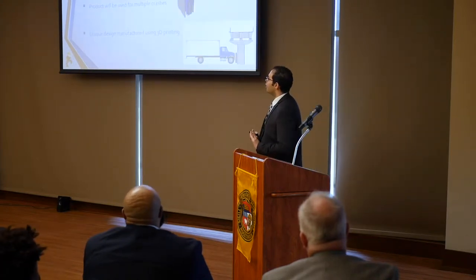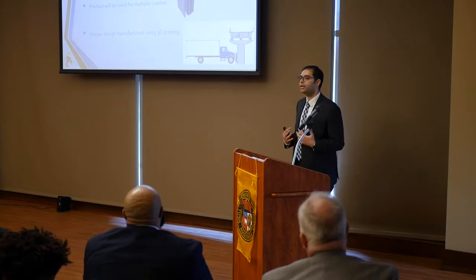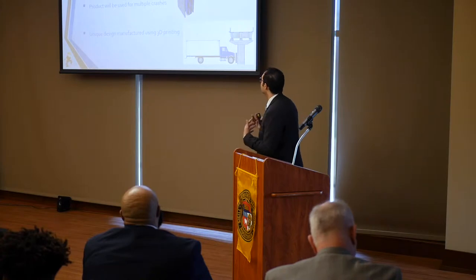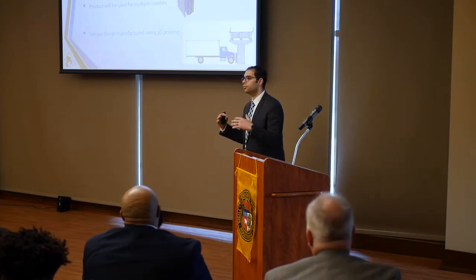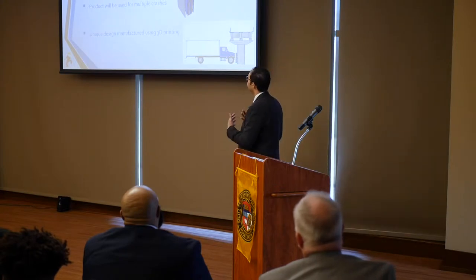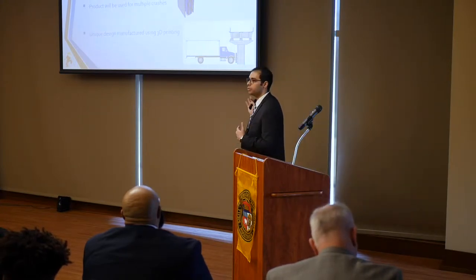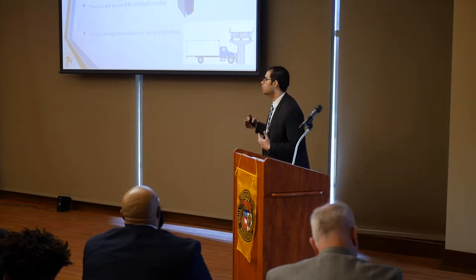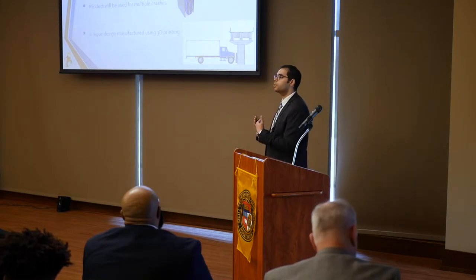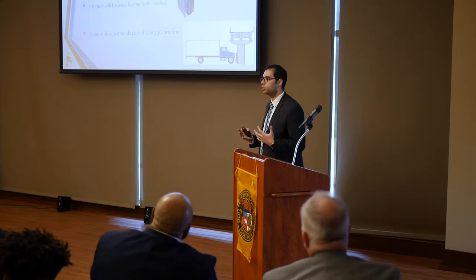The solution we are proposing: we developed a unique panel that can dissipate up to 70% of the impact energy once involved in a crash. These panels have a certain profile which is manufactured using 3D printing. It can be manufactured on two different scales — small scale to be used as car bumper protectors, installed behind your license plate. Whenever someone hits you, these panels compress and dissipate 70% of the impact energy, protecting both cars.